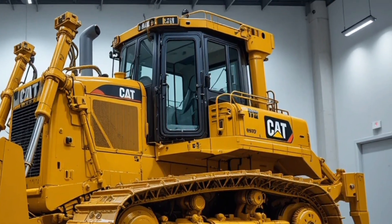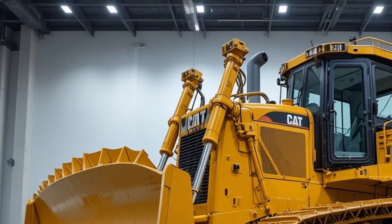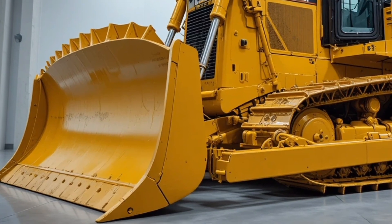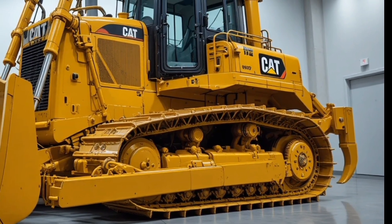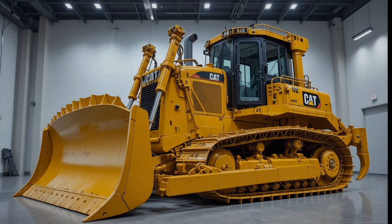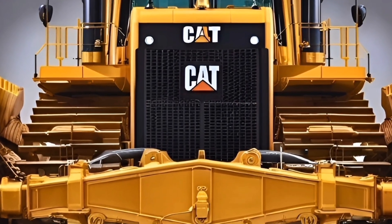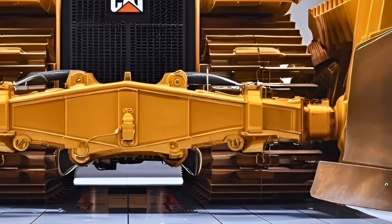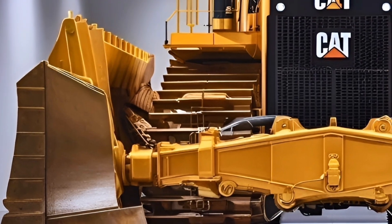What really sets the Cat D10 T2 2026 apart is its balance of brute force and smart technology — combining raw pushing power with intelligent machine systems, advanced diagnostics, easy service access, and long component life. Caterpillar's globally trusted support network ensures parts availability and expert service almost anywhere in the world, making it a reliable long-term investment for large contractors and mining operations.